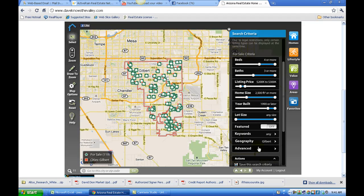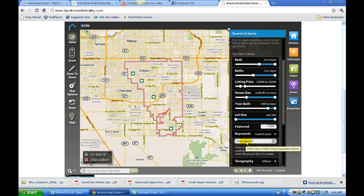Going back to the search criteria, this now shows all the homes in Gilbert with four bedrooms, three baths, within a certain price range, over 2,500 square feet, built after 1990. An amazing feature here is the keywords function. I'm going to click on keywords and type in 'heated pool.' It then searches the MLS for all homes that have the words 'heated pool' anywhere in the listing. You can get really creative and narrow in on certain types of homes using the keyword feature.